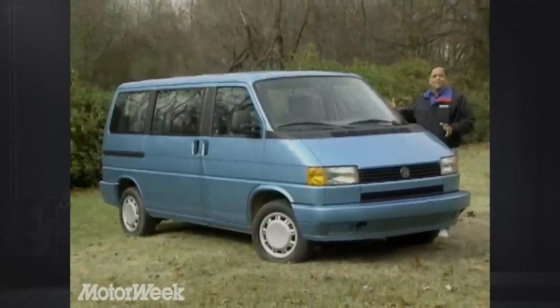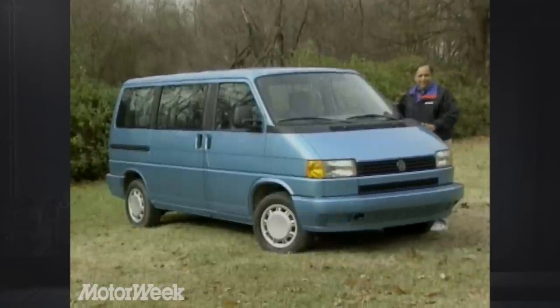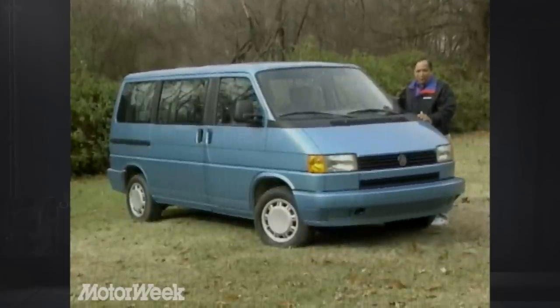Well, now it's back, and it has another new name. It's now called the Volkswagen Eurovan. Let's see if it's finally caught up with the modern world.